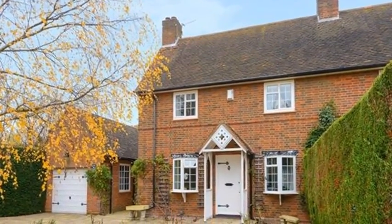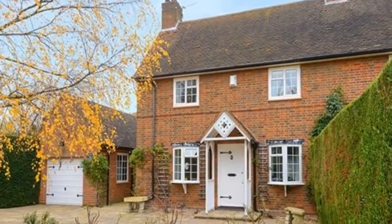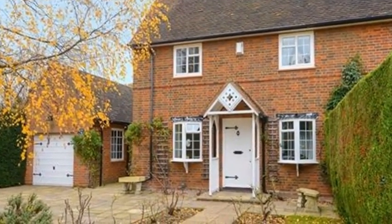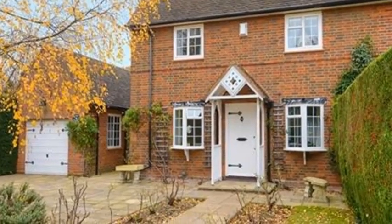This meticulously well-maintained semi-detached cottage is delightfully located in the picturesque and quiet part of this leafy country lane, within easy reach of Gerrards Cross town centre and railway station.